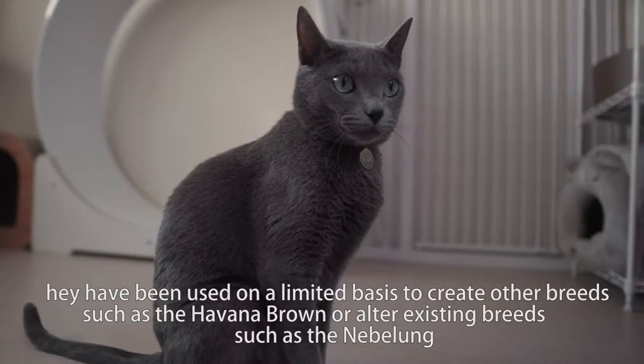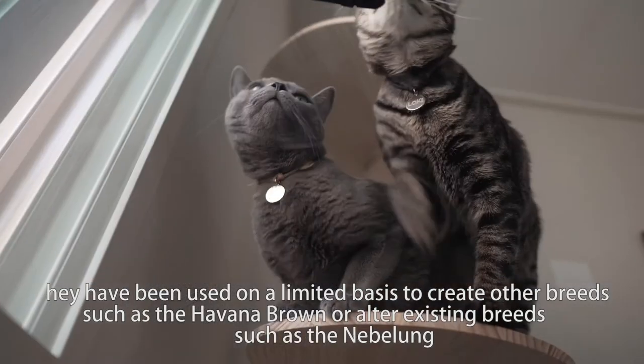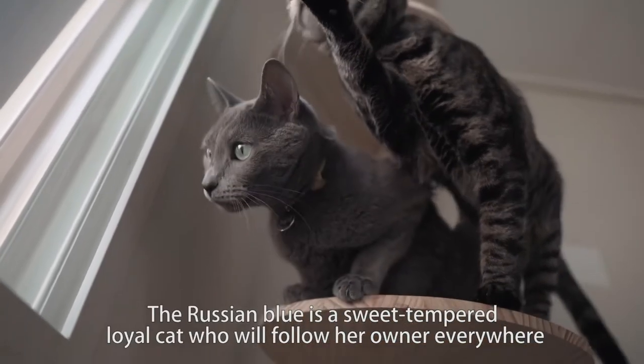They have been used on a limited basis to create other breeds, such as the Havana Brown, or alter existing breeds, such as the Nebeling.